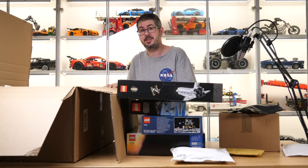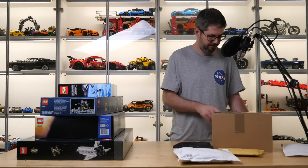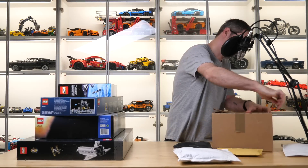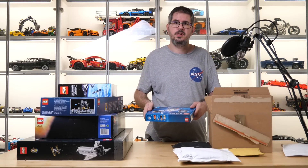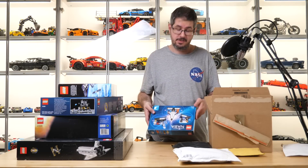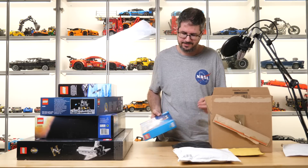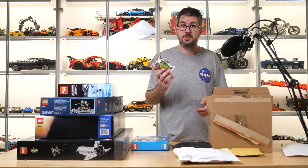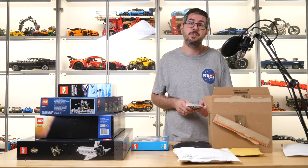So that was the bigger box, now let's open the other one. This one is the 21312 Ideas Women of NASA set. It is already retired so I bought a used set, but of course it will be still fun to assemble. And here's a bag from the collectible minifigure Series 20 — the Space Fangirl.